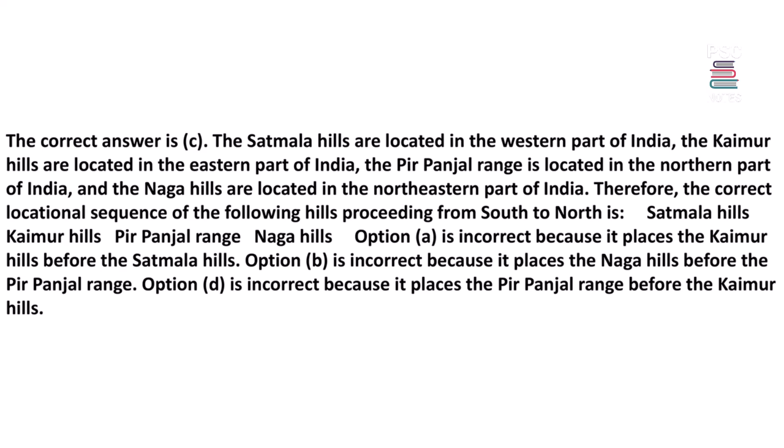Option B is incorrect because it places the Naga Hills before the Pir Panjal Range. Option D is incorrect because it places the Pir Panjal Range before the Khimar Hills.